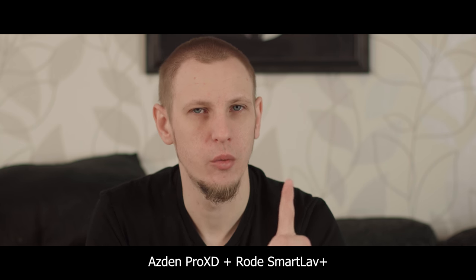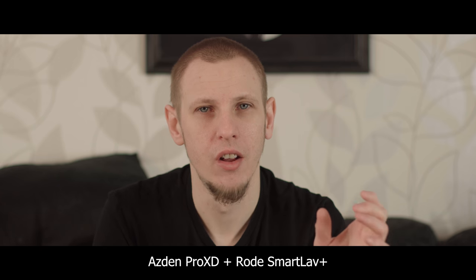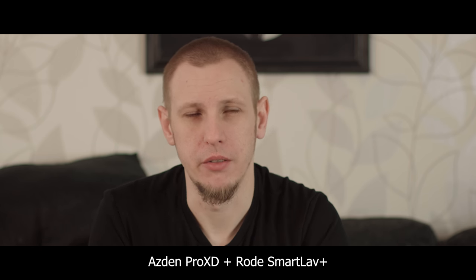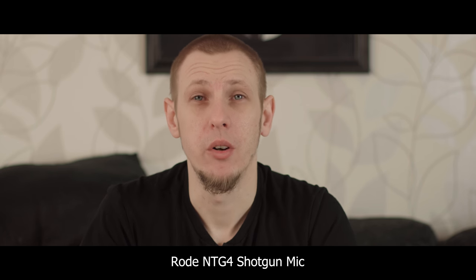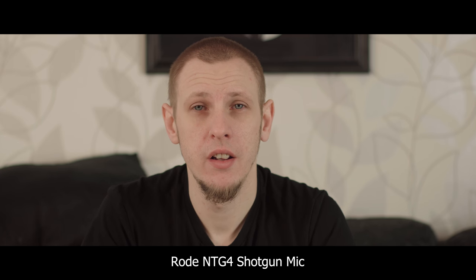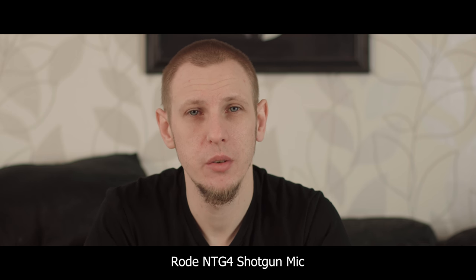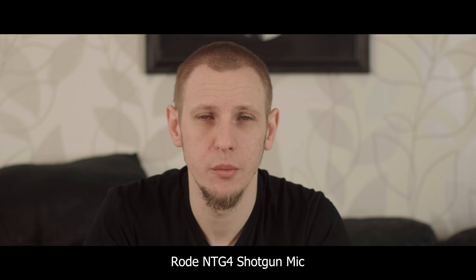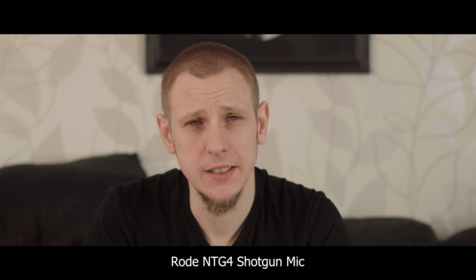The audio input on the C300 is set to one, and it's pretty much a perfect level straight out of the camera. The second microphone is a Rode NTG4 shotgun microphone, which is right above me — about two feet up, maybe not even — and that one is going through XLR into the Blackmagic Video Assist 4K, which is currently recording this as well in ProRes 422.